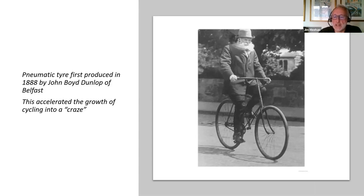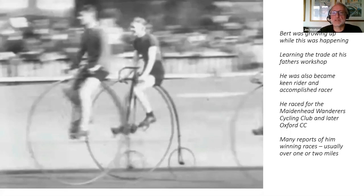Young Bert and his uncle William were well positioned to make the most of this. Bert was growing up while all this was happening, learning the trade in his father's workshop. He became a keen rider and an accomplished racer — I found lots of newspaper accounts of him winning races, cycling for Maidenhead Wanderers Cycling Club and later for Oxford Cycling Club. He was quite a celebrity on the cycling scene.